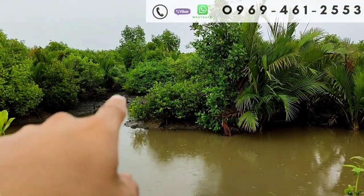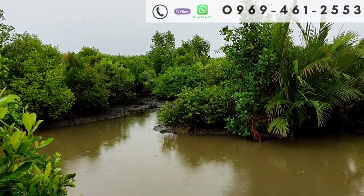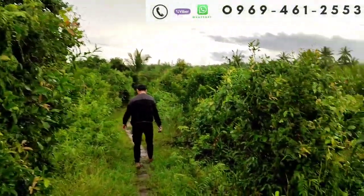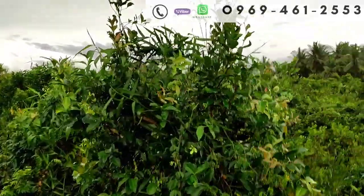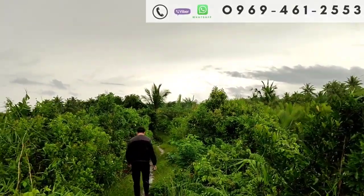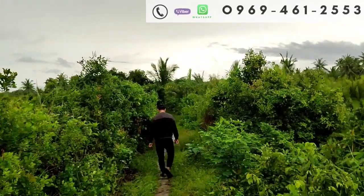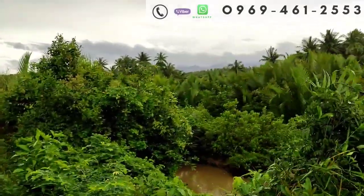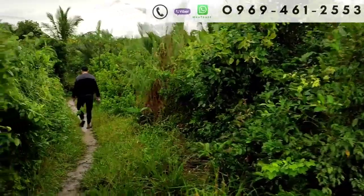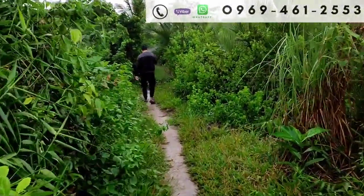Ayan po yung panghuli ng alimango po — may laman po yung panghuli niya. Ito po ang sukat nito — nasa 7 hectares po ito. Ang nagustuhan ko po kasi dito, napakamura ng property. Ipapakita po natin sa inyo yung loob na part. Tuloy-tuloy lang po tayo sa paglalakad. Napakalinis naman po ng dinadaanan. Ipapakita po natin yung loob na part ng property.